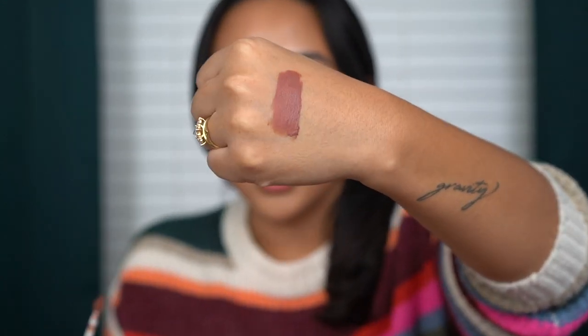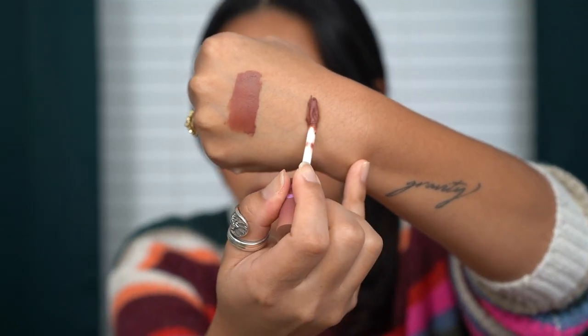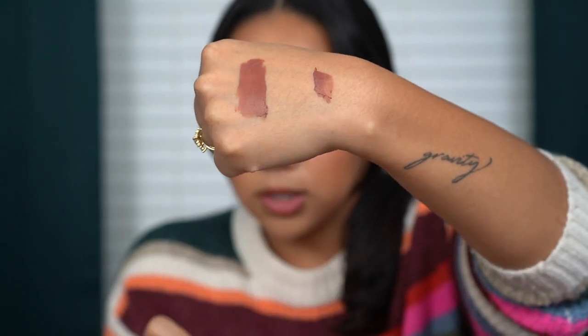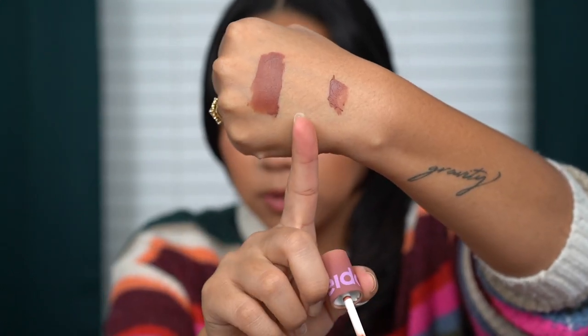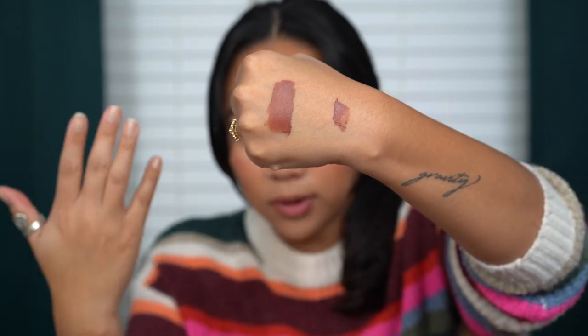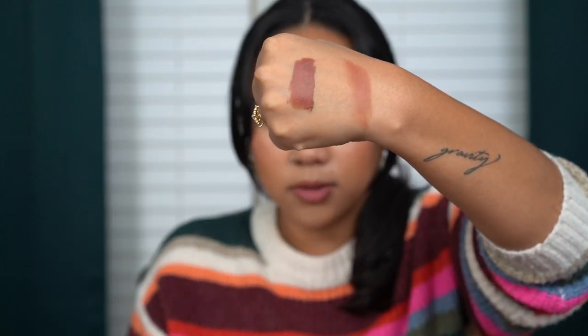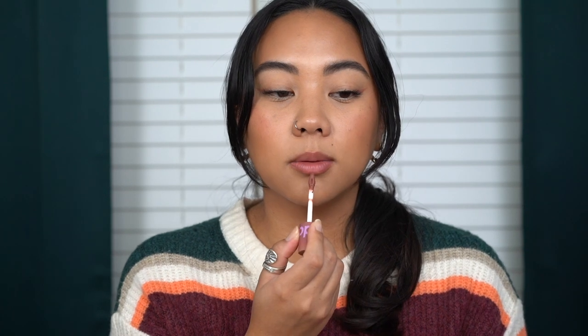Starting off with the pink tube collection, this is the shade Dune. I did mention this in my Best of Beauty 2023 video because it is one of my absolute favorites. They do have a very, very faint sweet scent, and the texture is super nice and velvety — kind of softer, a little bit of a mousse-y texture. Let me do a thicker swatch so you can see that mousse-y texture. You can wear it full pigmentation, or you can blend it out on the lips for a blotted lip look.